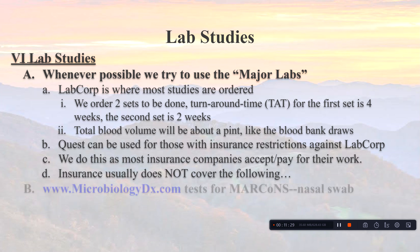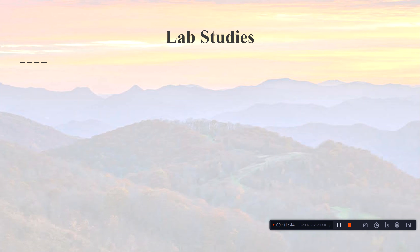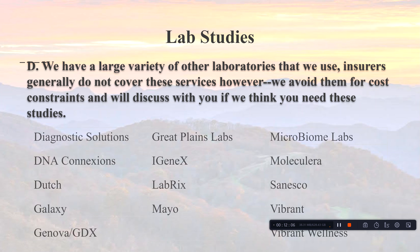Insurance does not cover Microbiology DX, which we use for MARCoNS testing, nor the EnviroBiomics testing that looks for evidence of mold in your buildings. We use a large variety of other laboratories as well — insurance generally doesn't cover these, but your policy might, so check with your insurer. We try to be a full-service complex chronic illness practice, and complex chronic illness covers a lot of territory.